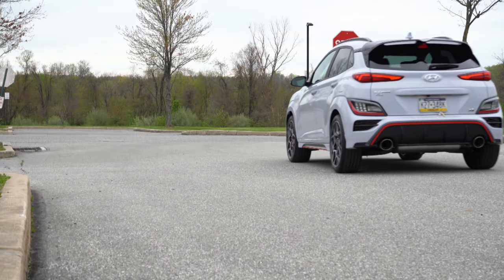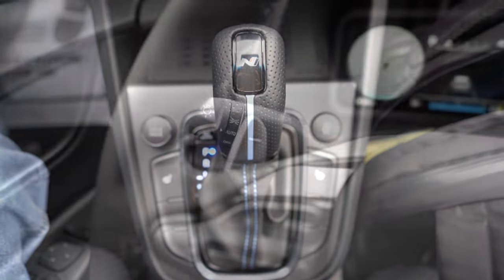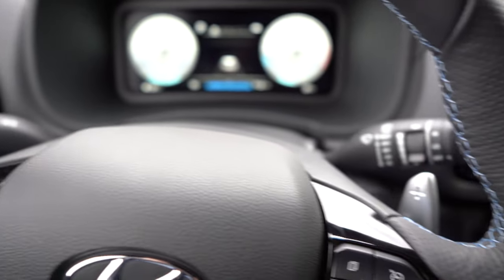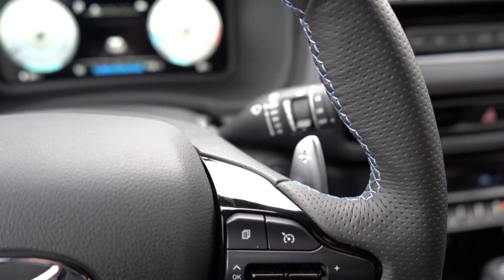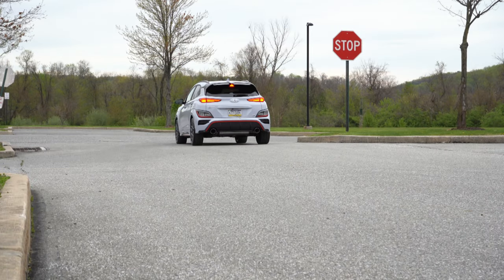Let's go ahead and put the paddle shifters to the test first. By the way, there is a full manual shift mode — simply slide the shifter all the way back and to the left, and that gives you full control over the shifting through the dual clutch, so the car won't shift for you. Pretty cool. Let's go ahead and put the paddle shifters to the test and see how quickly they react.